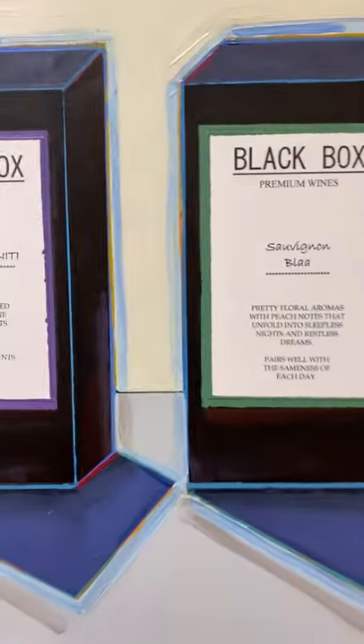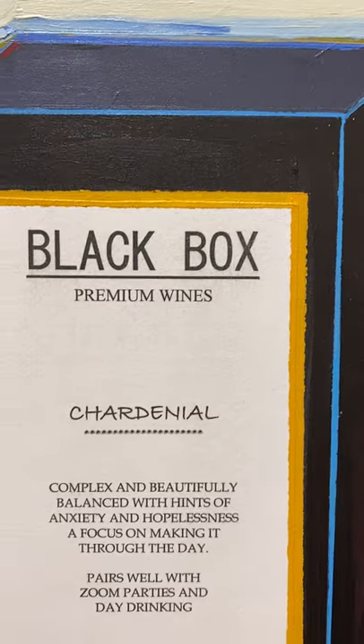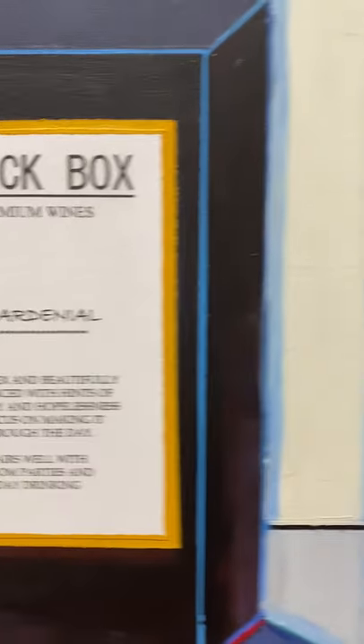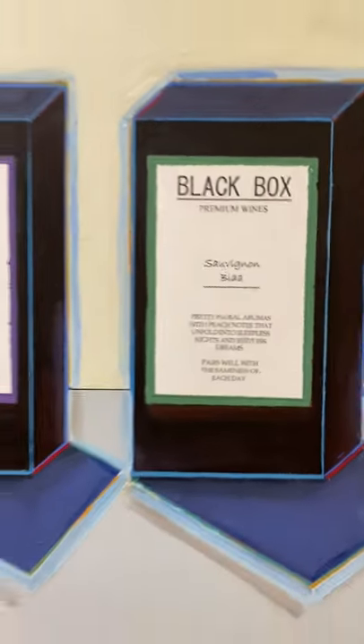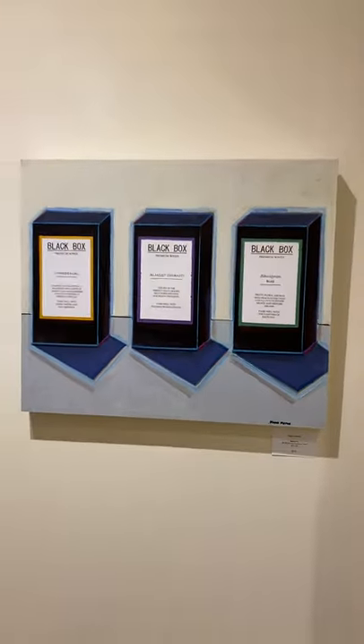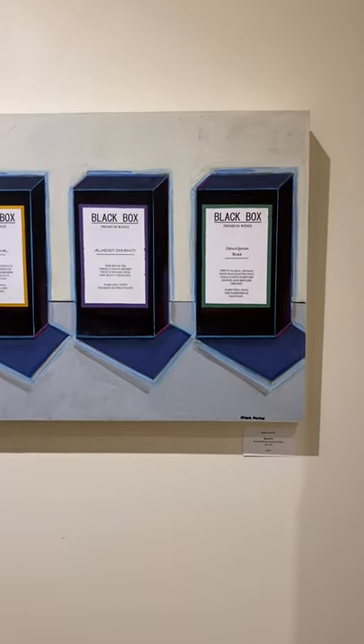We've got one called 'Black Box' — it's kind of neat, almost like Chardonnay, Chenin Blanc, it's kind of fun with Sauvignon Blanc. Anyway, you'll want to come down and check these out in person. That one is called 'Boxed In' and it is 20 by 24.